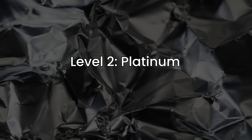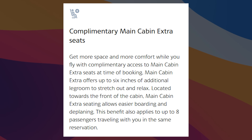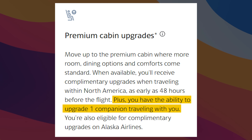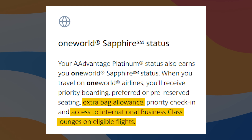Level 2 is Platinum, which requires 75,000 LPs — pretty much everything from Gold and a bit more. You get a 60% bonus, priority check-in, Group 3 boarding, 2 free checked bags, and priority handling. For upgrades, Main Cabin Extra for you and up to 8 passengers is available at time of booking rather than check-in — great for locking it in for a big family or friend group. You're also eligible for premium cabin upgrades as early as 48 hours before the flight. The standout is OneWorld Sapphire, which includes access to business-class lounges.